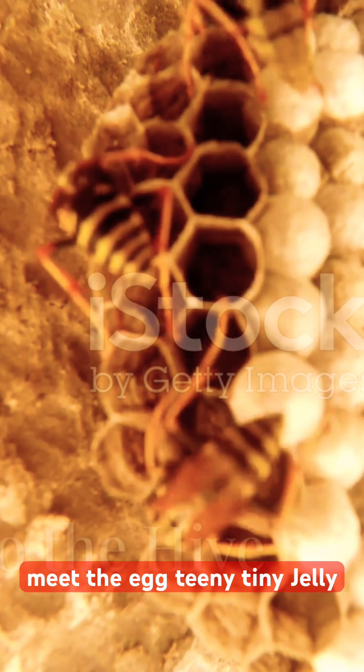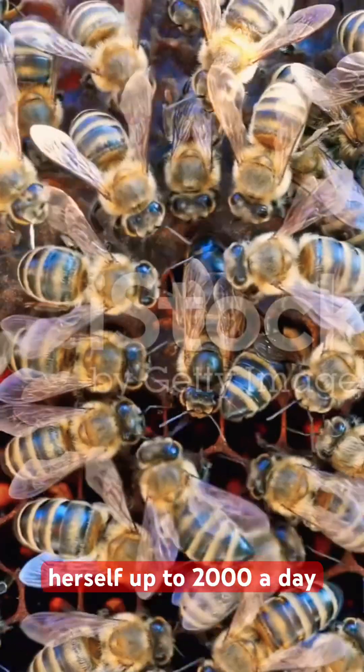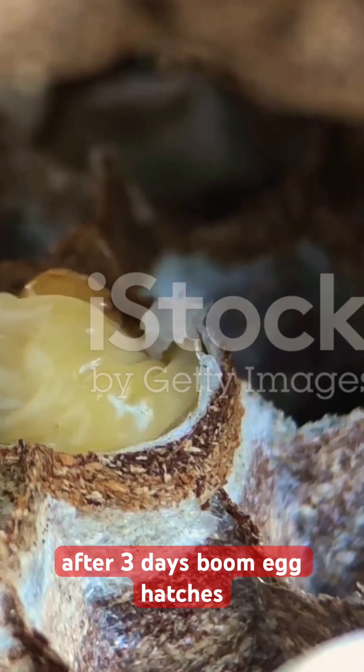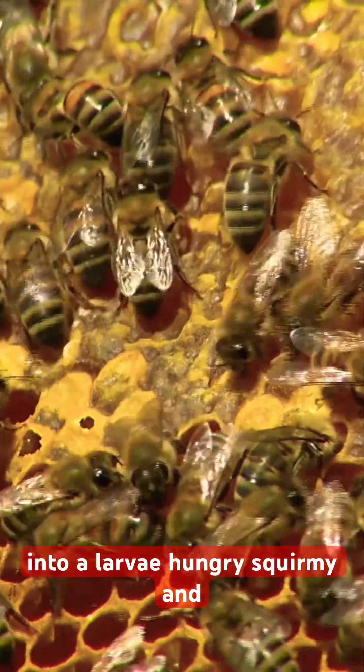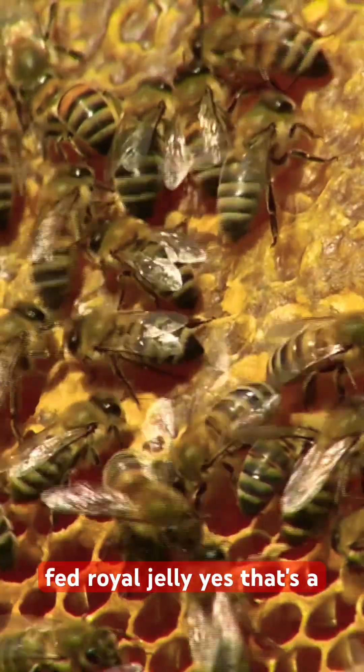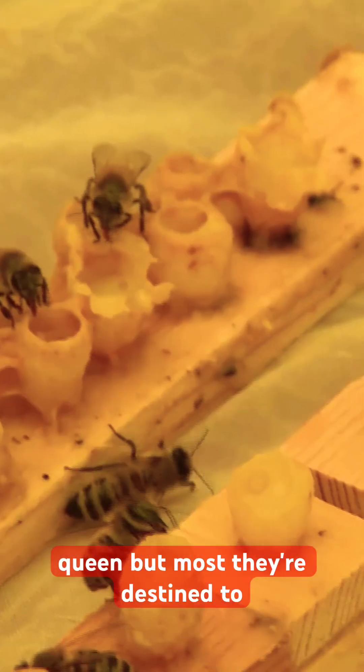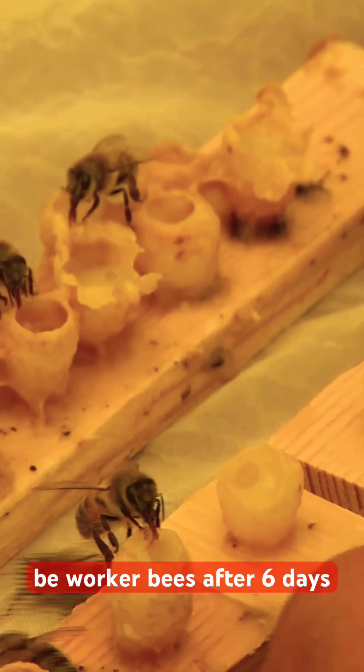Meet the egg — teeny tiny jelly bean shaped, laid by the queen bee herself, up to 2,000 a day. After three days, boom — the egg hatches into a larva, hungry and squirmy, fed royal jelly. Yes, that's a thing. If the larva gets extra royal jelly it might become a queen, but most are destined to be worker bees.